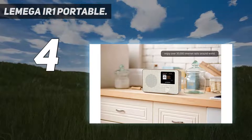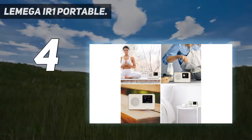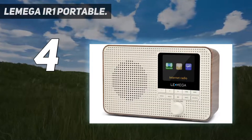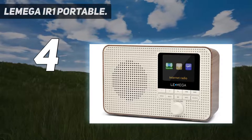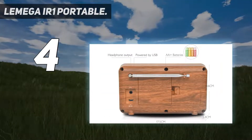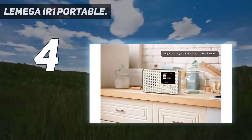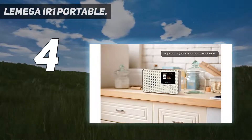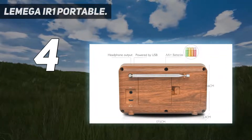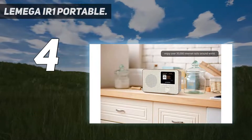Coming in at number four: Lemiga IR1, a portable DAB/DAB+ and FM digital radio. Enjoy all of your favorite DAB/DAB+ and FM stations with superior quality sound. Easy setup and quick auto scan to search your favorite stations quickly, with 40 station presets. Smart radio — this flagship internet radio player and all-in-one system supports the very latest streaming services, including internet radio with over 30,000 stations via Wi-Fi streaming from around the world.